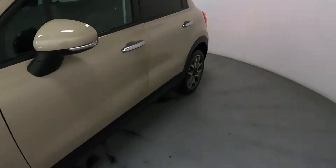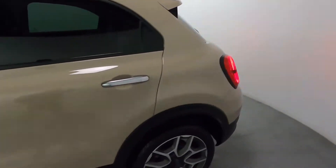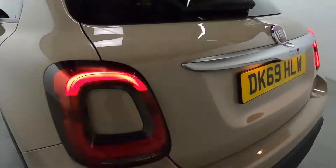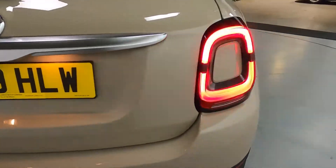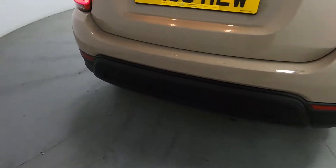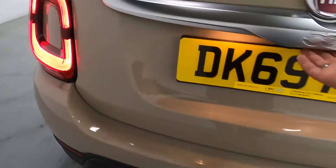Coming around the side of the vehicle you've got tinted glass on the side and rear, as well as a nice lip spoiler and these nice big bright LED rear lights with colour matched centre pieces. You've got rear parking sensors and in terms of boot space, you've got an amazing sized boot - goes back really far and goes down really deep.